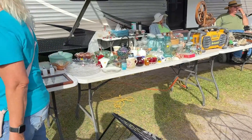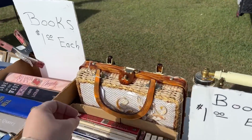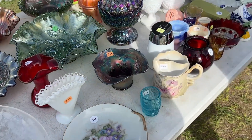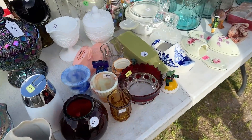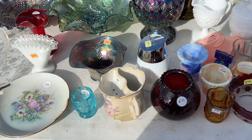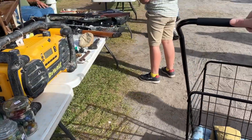Let me see — oh, and I see a pretty one. Let me check the price. $65. Nope. Oh, that's cool.